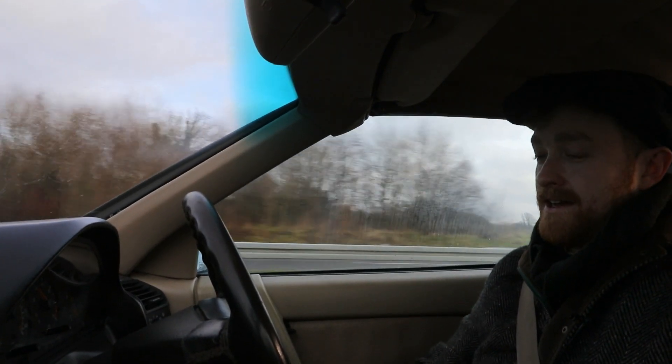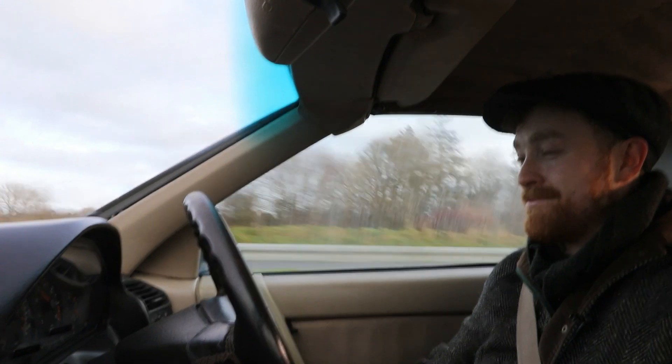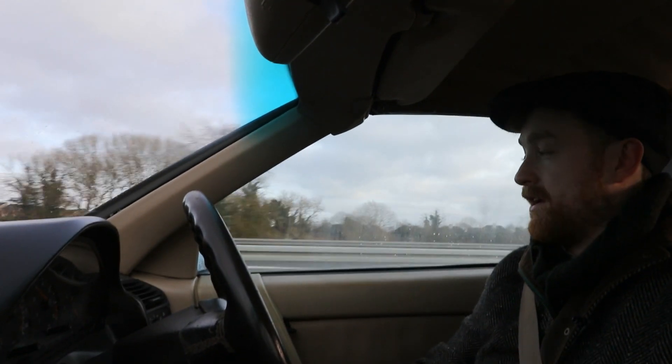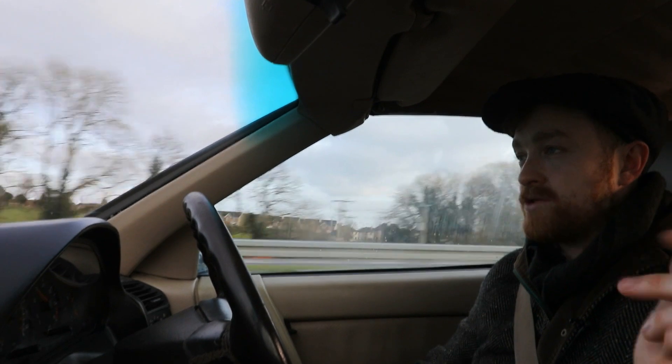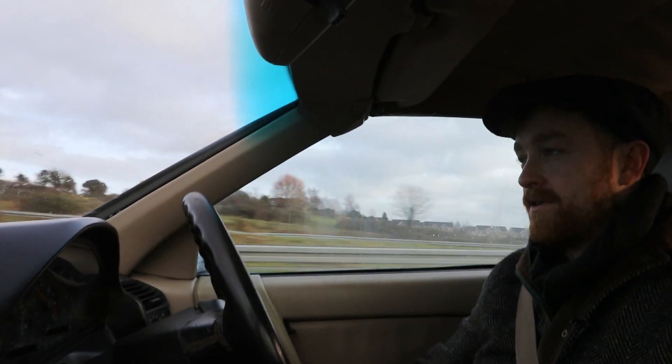Hit the subscribe button if you like what you see — if you don't, you don't have to, if you want to, you can. There will be plenty more videos. The restoration of this car will be coming along, and there's a Range Rover Classic as well that's currently going to get restored — I'll put up a video of that as well.